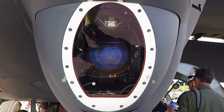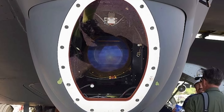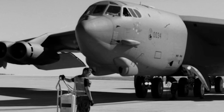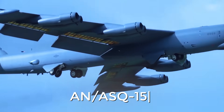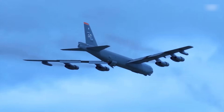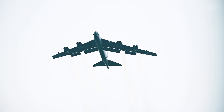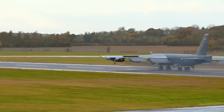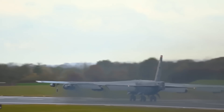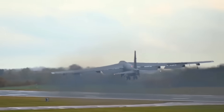The left radome had housed the Westinghouse AN/AVQ-22 low-light-level television (LLLTV) system, while the right radome housed the Hughes AN/AAQ-6 forward-looking infrared (FLIR) system. Together they made up the AN/ASQ-151 electro-optical viewing system (EVS), whose primary responsibility was to ensure crew safety at extremely low altitudes, as well as provide surveillance and reconnaissance capabilities. In addition to design changes, the system had already been somewhat supplanted by modern targeting pods — such as the Lockheed Martin Sniper or Northrop Grumman Lightning — mounted on pylons under the left wing of the B-52.